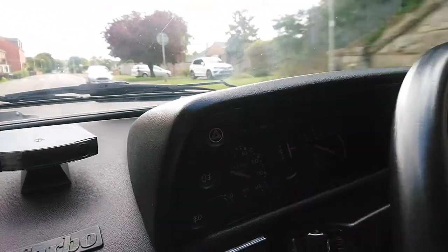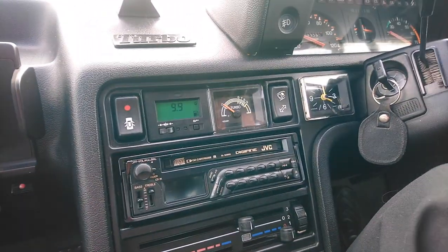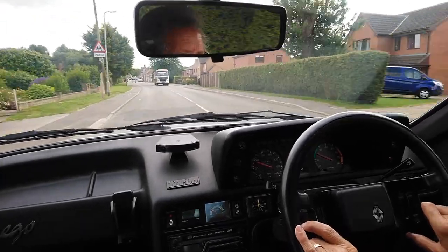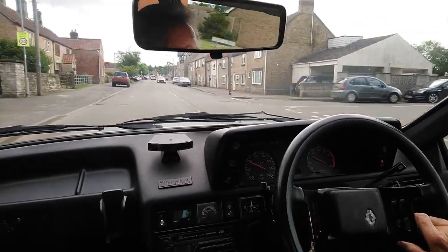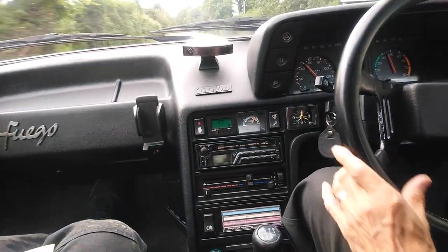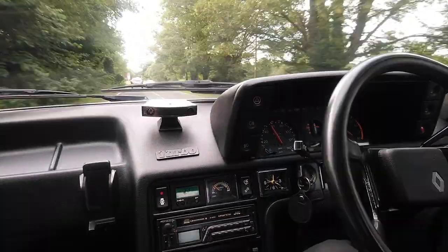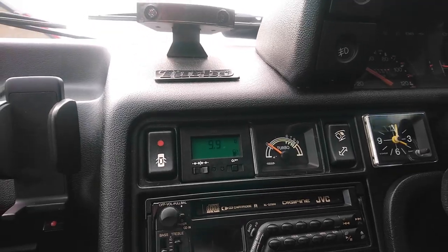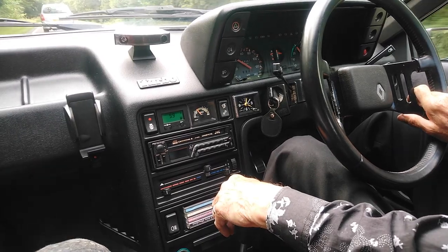We've got to watch around here — they're quite tight on speed. We're doing 35 in the 30 limit. She definitely picks up and goes. Oh yeah, she goes like a rocket when you use it, but of course your fuel starts going down then — that's just how she is. I've got somebody in front so I can't push it too much though.